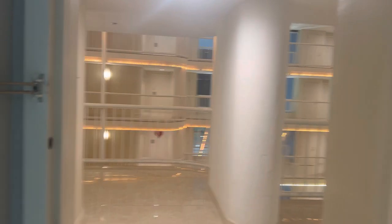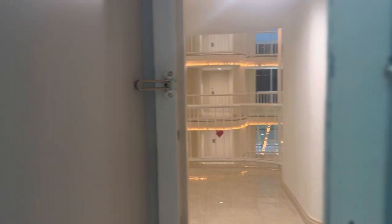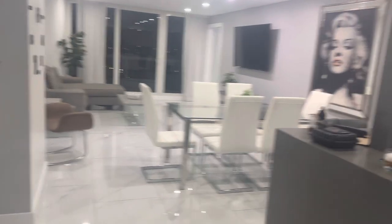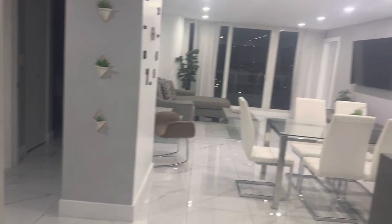Hi guys, we're at the Doubletree Biscayne Bay Hotel in downtown Miami. I'm going to show you one of their three bedroom condos.